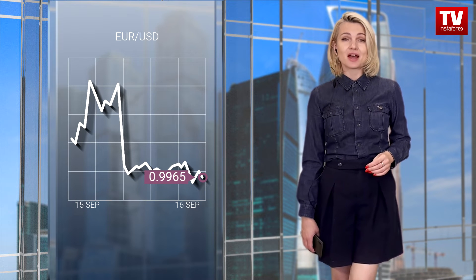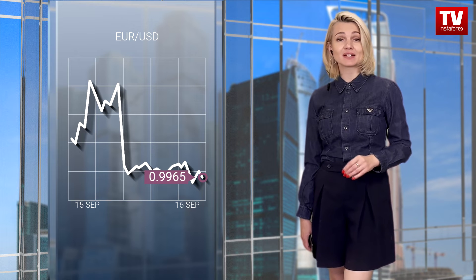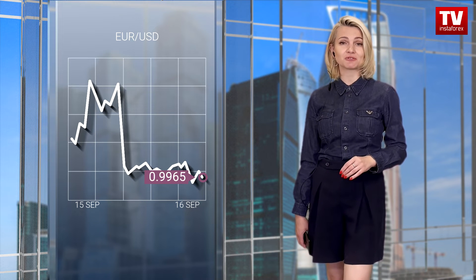According to the chart, the euro-dollar pair has been hovering around the parity level for two days now, briefly coming to a standstill in the range between 0.9955 and 1.0030. The market is currently in the accumulation phase, which could eventually lead to a downtrend if the price closes below 0.9950 on the H4 chart.